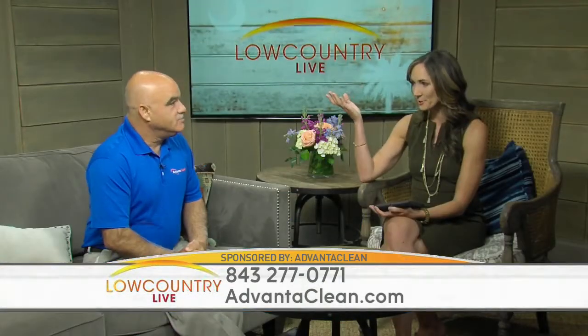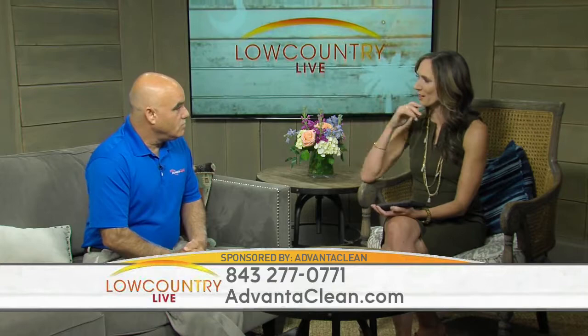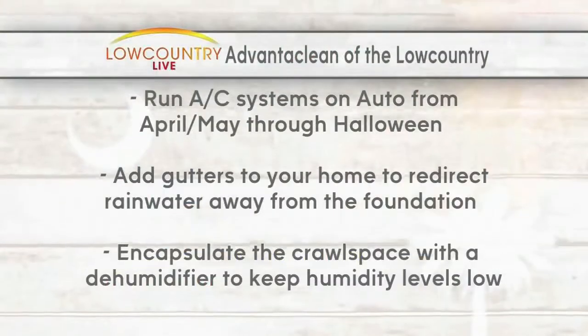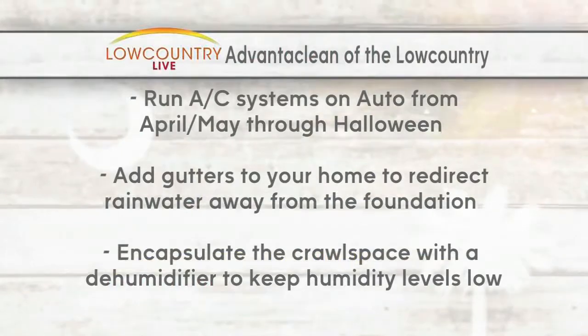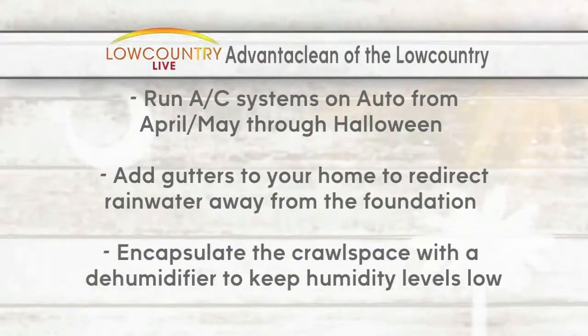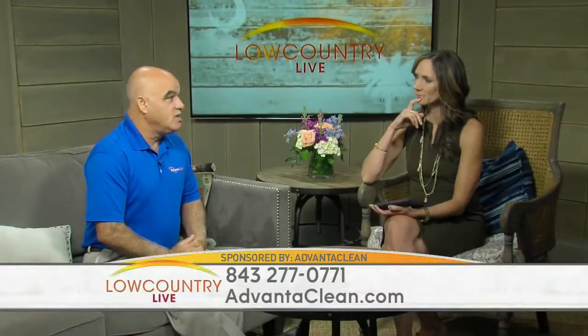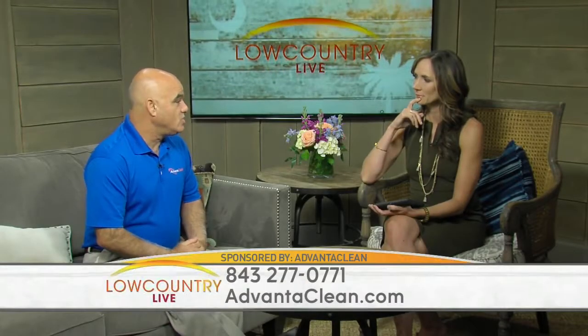Also, obviously add gutters to your home. A lot of new homes don't have gutters — I think it's just a cost-saving mechanism. But we get huge thunderstorms. The roof catches all of that rain and dumps it around the foundation of your house, and that's going to get under your house and cause more problems.